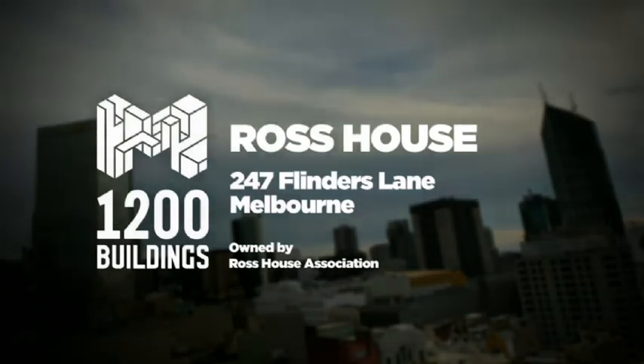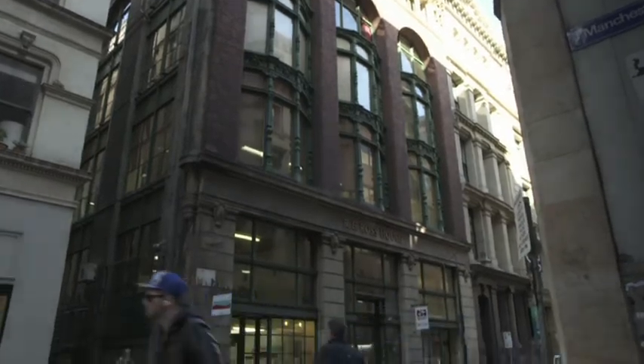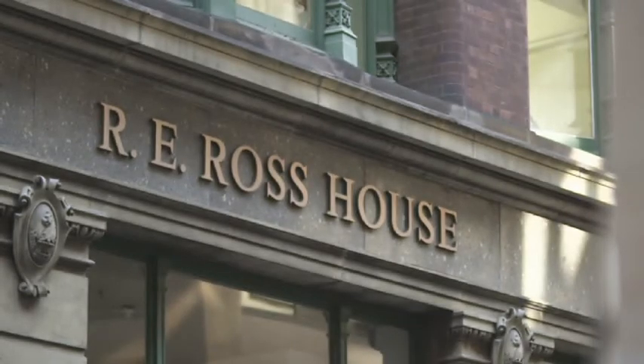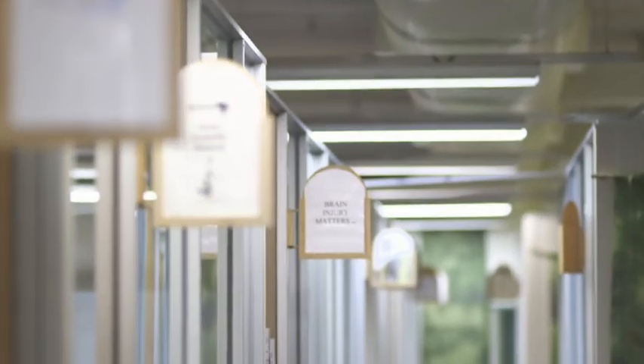Ross House was built in 1898. Many of the buildings around Melbourne predate the 90s and although it's quite an old building, it still stands to make some reductions in greenhouse gases. Ross House is a really incredible place — it's the only not-for-profit self-managed building in Australia, and it's home to 50 small independent community groups working for environmental sustainability and social justice.